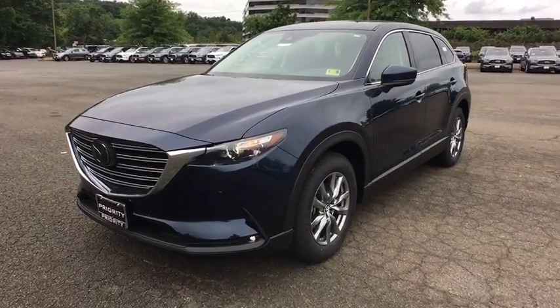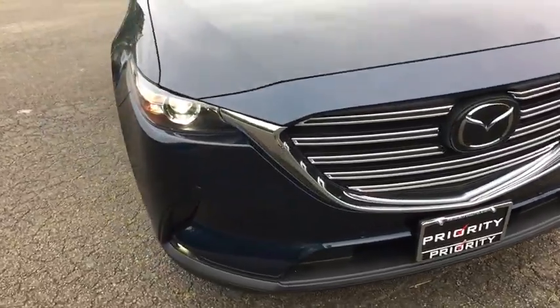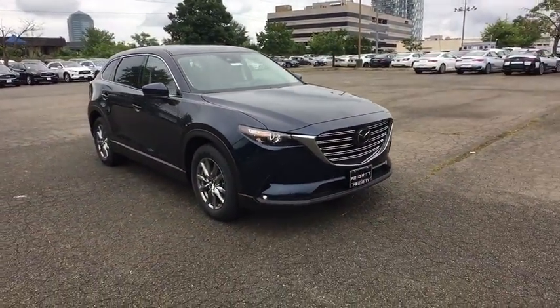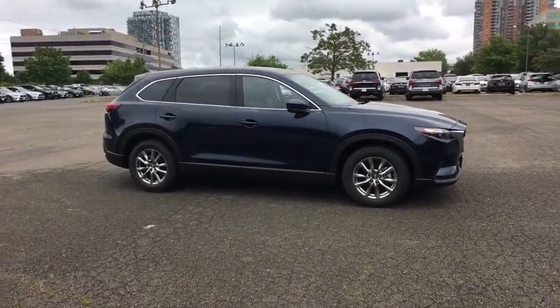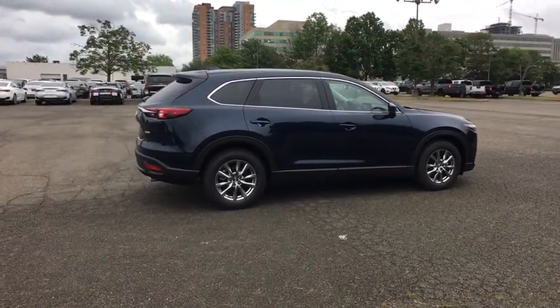The 2018 Mazda CX-9. This seven-passenger crossover boasts unexpected styling, a powerful yet fuel-efficient engine, and standard luxury. Safety also comes standard with the CX-9's five-star governmental frontal and side impact crash test rating.